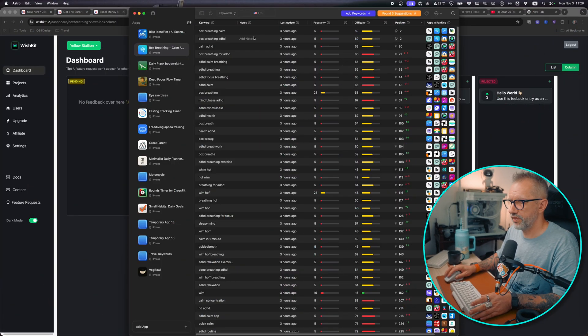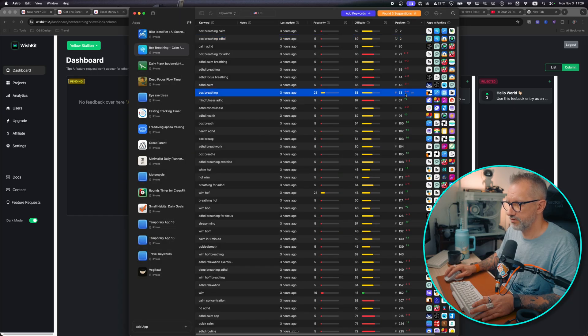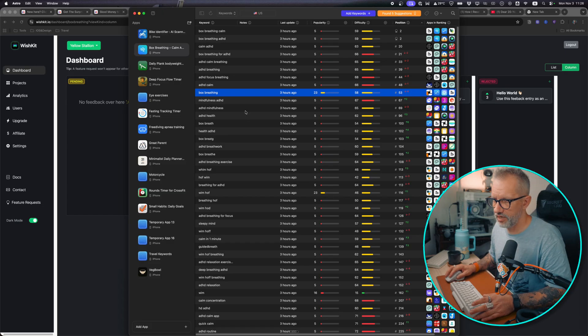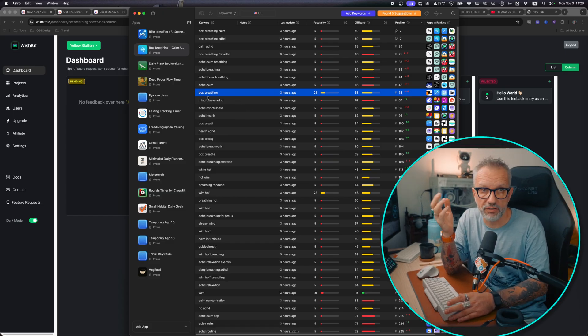Let me open ASO app to see where we are today. It was refreshed three hours ago, so there's some movement. I'm on position two for some less popular keywords. For the box breathing keyword I'm sliding a little bit down right now, but I'm trying to get that keyword. After adding a paywall, my next goal will be $200 in revenue and 10 user reviews.